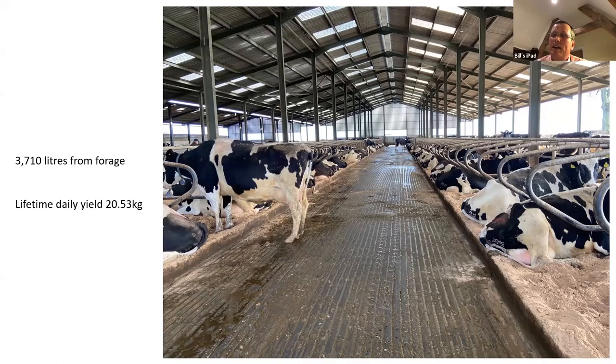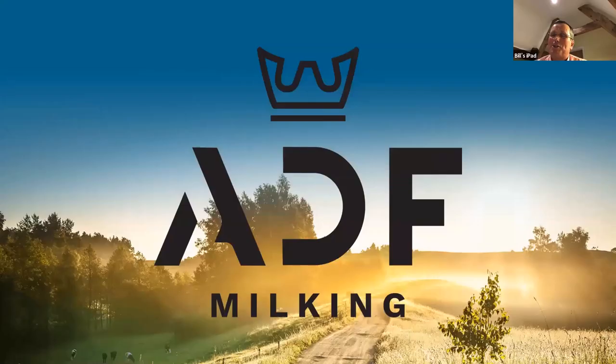This picture speaks a thousand words — it's about giving the cows what they want: somewhere nice to live, plenty of clean water, plenty of food, and no stress. We're pulling 3,710 litres at the moment and our lifetime daily yield is currently 20.53 kilos. As I said, it is down to having a fantastic team of staff around us with buy-in to what we're trying to achieve. Me and Andrew lead from the front and to surround ourselves with these guys and ladies is fantastic.